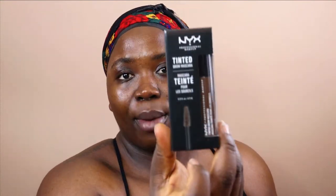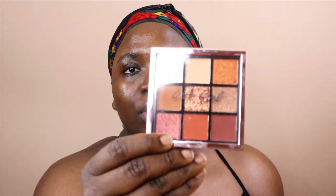I picked up an ELF metallic liquid eyeshadow and a tinted brow mascara — I already have it but my old one was finished. I also got this LA Girl Pro Concealer Palette because it reminds me of the Huda Beauty palette but it's cheaper. This was $8.99, which is amazing because the Huda Beauty palette is like $32.